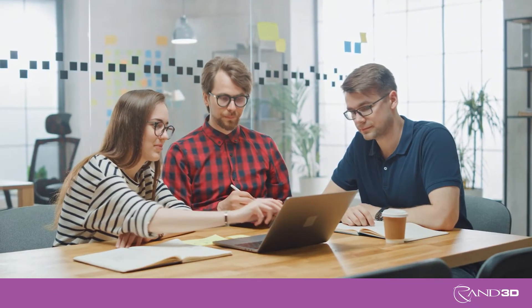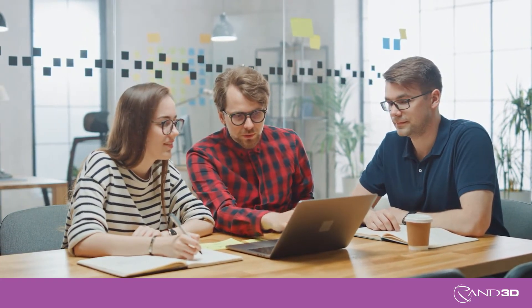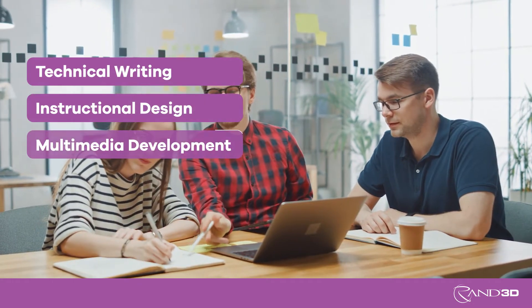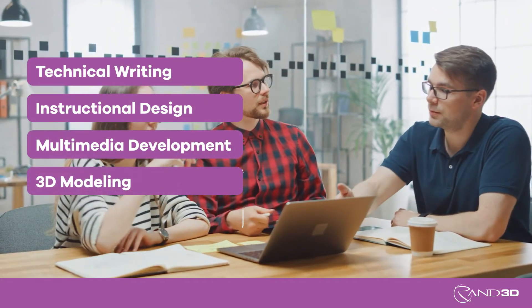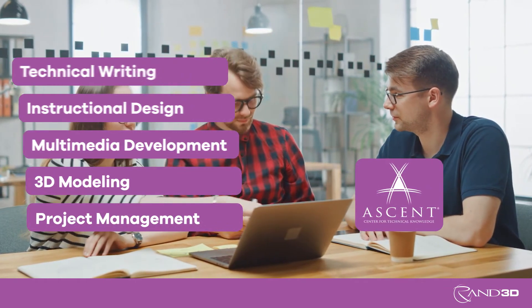Develop superior documentation by accessing a multidisciplinary team of industry specialists skilled in technical writing, instructional design, multimedia development, 3D modeling software, and project management through Ascent, our curriculum development division.